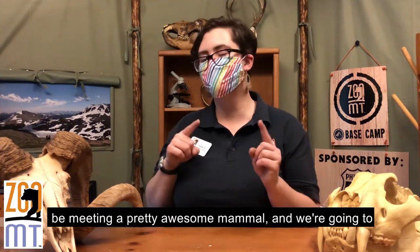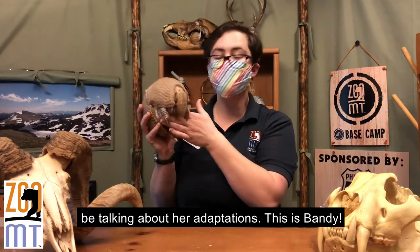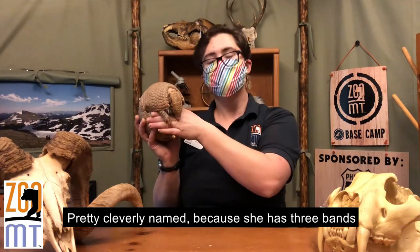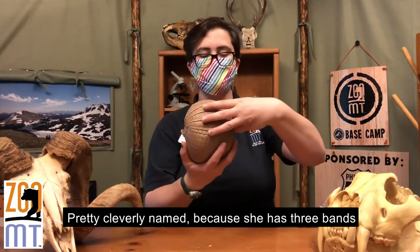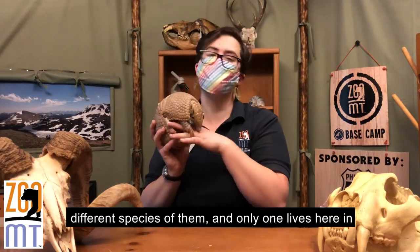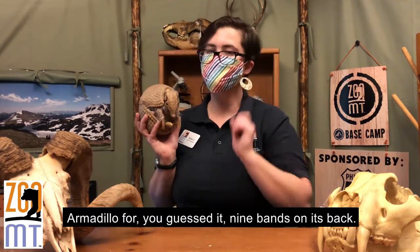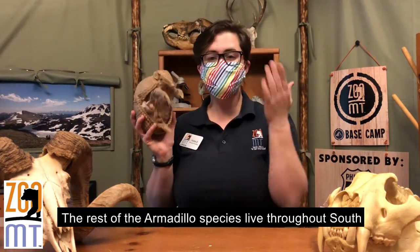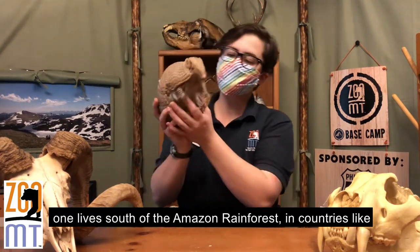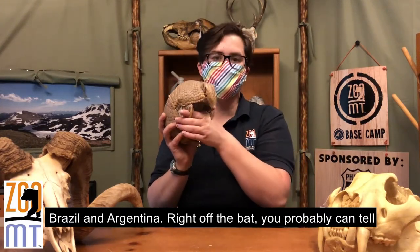Today you're going to be meeting a pretty awesome mammal. This is Bandy. Bandy is a three-banded armadillo from South America, pretty cleverly named because she has three bands on her back. There are about 20 different species of armadillos — only one lives here in the United States, called the nine-banded armadillo for, you guessed it, nine bands on its back. The rest live in South America across all sorts of different habitats. This particular one lives south of the Amazon rainforest in countries like Brazil and Argentina.